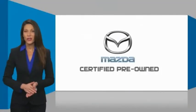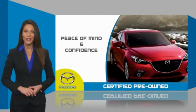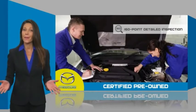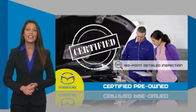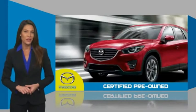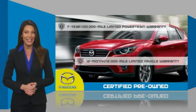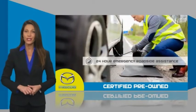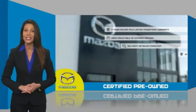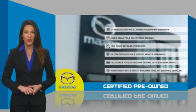Mazda certified pre-owned vehicles provide you the peace of mind and confidence in the vehicle that you're driving. A thorough detailed inspection, conducted by a Mazda certified technician, ensures that the vehicle has been properly reviewed. Mazda certified means that you have both limited and powertrain warranty and 24-hour emergency roadside assistance. Stop into your local Mazda dealer today and ask about Mazda's fantastic certified pre-owned program.